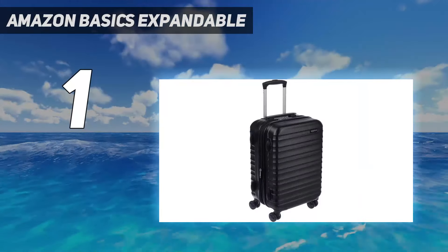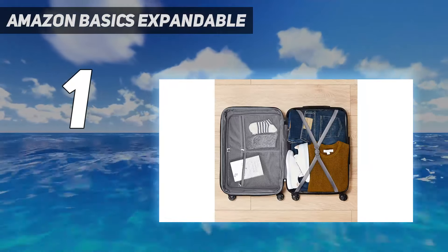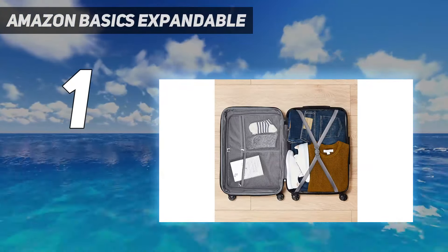It does feel noticeably smaller, though, and as Griffiths was attempting to squeeze her boots inside, she did find herself longing for the extra few liters of her Away case.